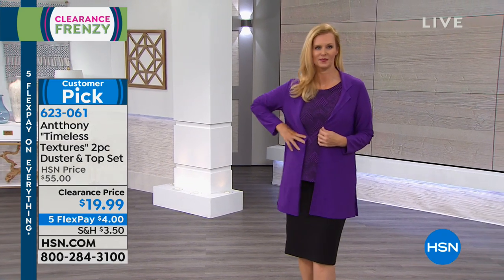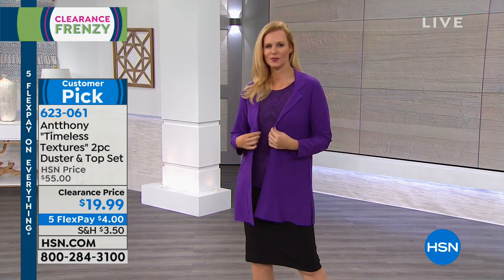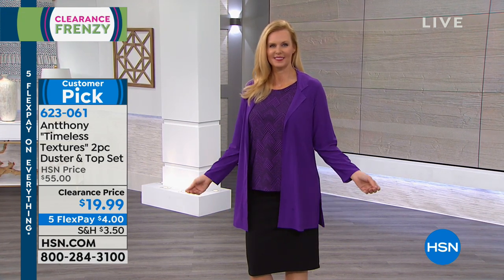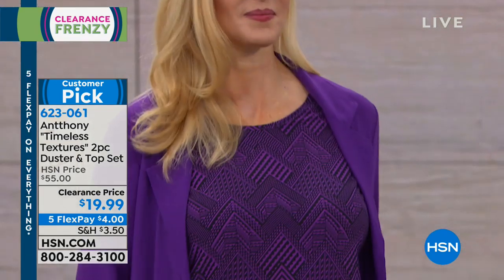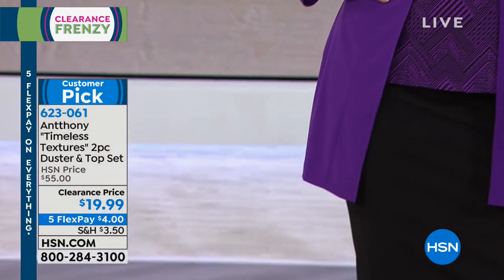Even just for the duster alone that's an incredible deal. It looks perfect with a skirt — the length is just right for sheath dresses and skirts, extending just beyond your blouse. You can use it as a set or mix and match with other things in your wardrobe. Anthony wants women to play in their wardrobe and give them options that easily mix and match. Ladies in the Timeless Textures collection are doing a lot of mixing and matching.